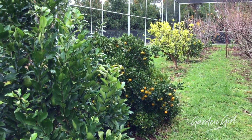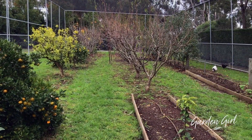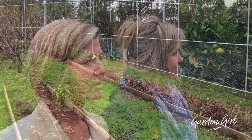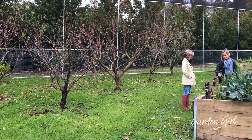The berries grow up over the wire and they're all netted. We have problems with the birds, that's why we've enclosed the whole area. It's the only way I think you can grow the fruit successfully. Absolutely. And so is that quite new, the enclosure?